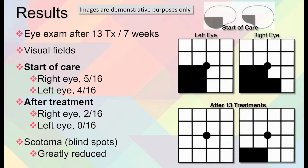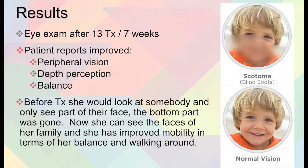The blind spots were greatly reduced, and she herself reported having improved peripheral vision. Her depth perception was improved as well as her sense of balance. She said that before the treatment she'd look at somebody and only see part of their face — the bottom half was gone, as indicated in the pictures. Now she can see the faces of her family, and she has improved mobility in terms of her balance and ability to walk around.